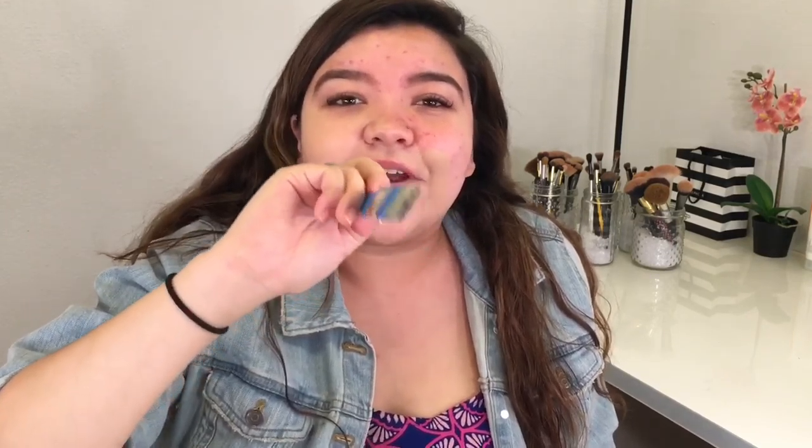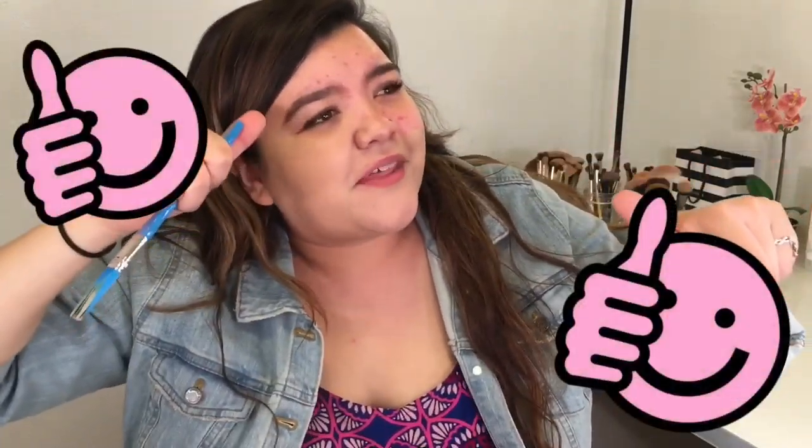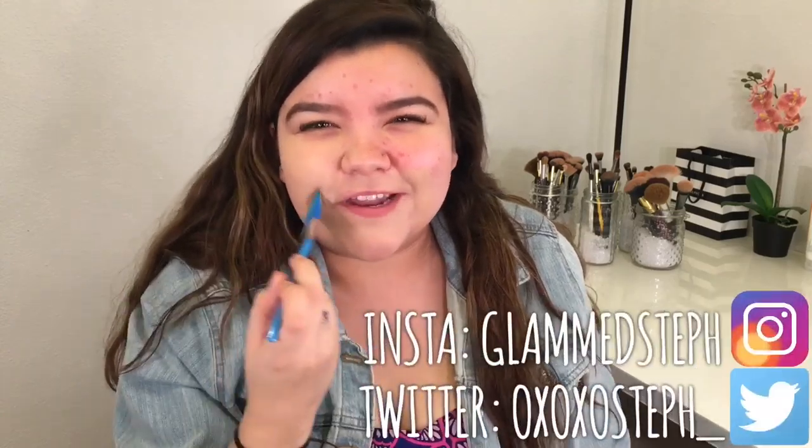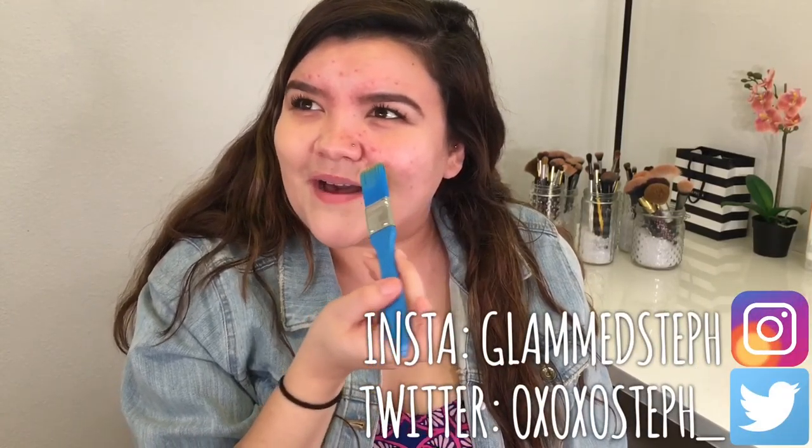Oh yeah, forgot to self-promo! If you haven't already, please subscribe. If you like this video, please give a big old thumbs up. While I have this makeup mustache on, go follow me on social media — it'll be right here and linked down below.